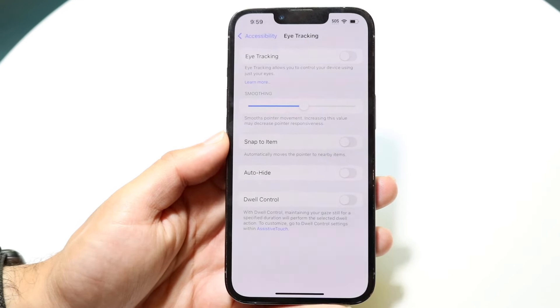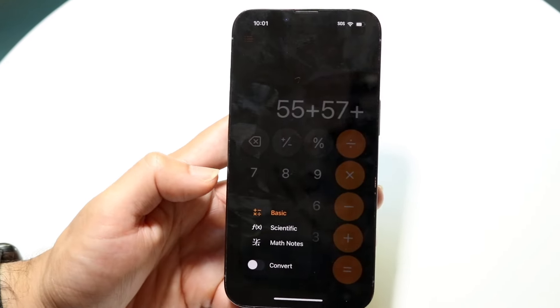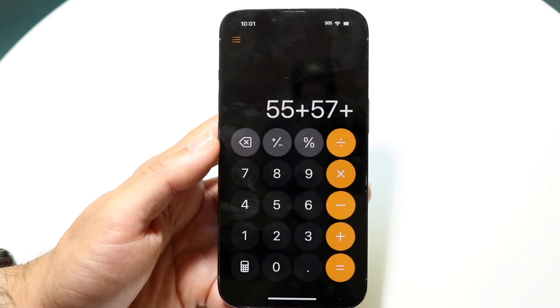Our calculator app got some pretty big updates too. The standard basic calculator got a big update — we now have a back button inside of our calculator, so you can just click back rather than swiping. The swipe does not work anymore, it's just a back button. Also, now when you're typing in equations, all the equations are displayed there — it's not hiding parts of it like before. You can also see the history of your calculator by clicking on the top left corner, and you can even delete those history options too.